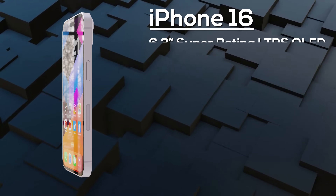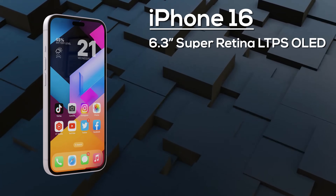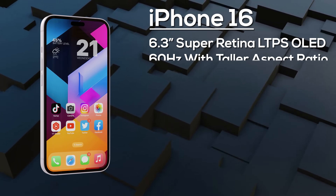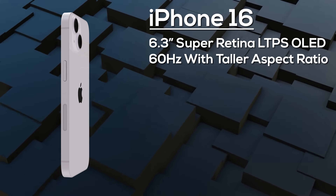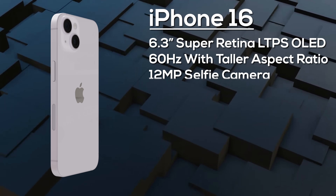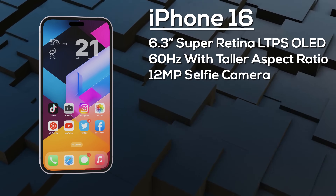First up, the standard iPhone 16 features a 6.3-inch OLED display — unfortunately still an LTPS panel. It has a taller aspect ratio than last year and is protected by Ceramic Shield 2.